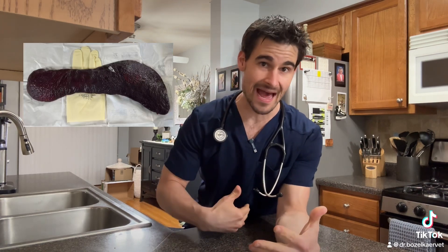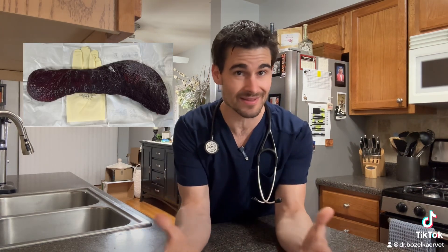The spleen is a very vascular organ inside the abdomen that stores red blood cells and platelets, and unfortunately it's a really good spot for tumors to grow on.